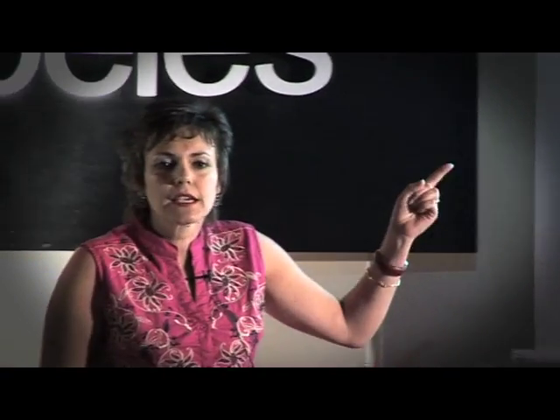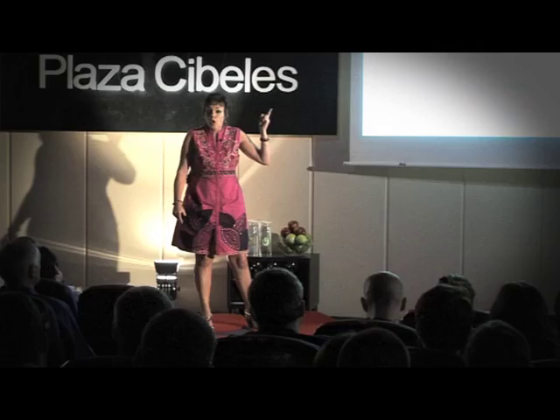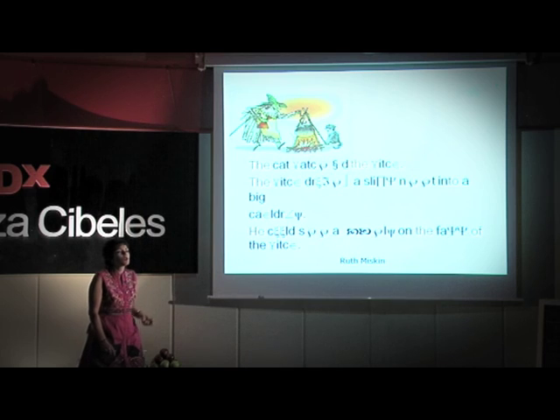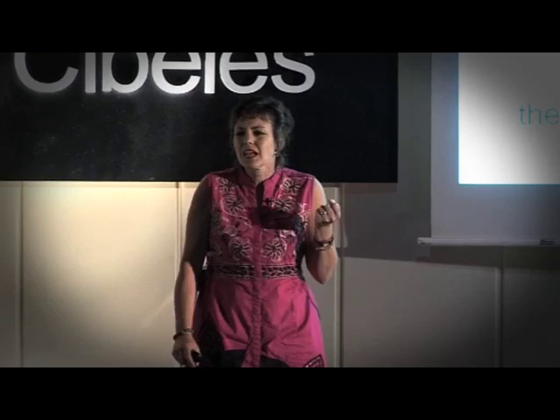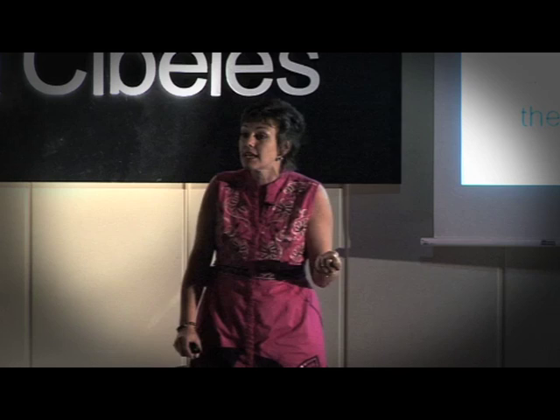Ruth Miskin says if a child by the age of nine has not read enough, her IQ will drop dramatically. You need to read to be able to have a good IQ. A nine-year-old who could not read was asked what it feels like not to be able to read, and said: it feels like being homeless. We don't want children to be homeless — we want children to read. And the only way to read and write is through sounds.